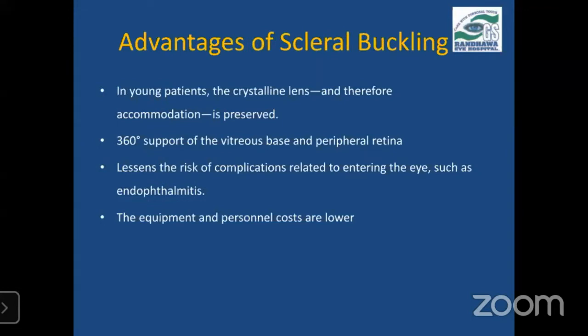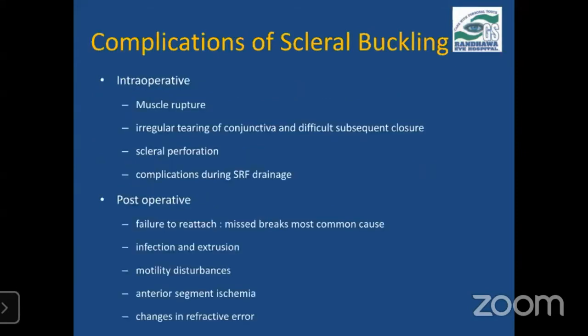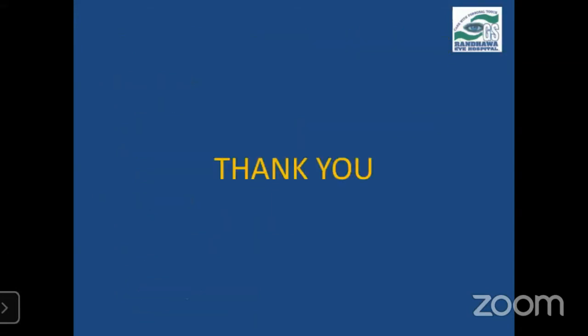The advantages of scleral buckling in young patients include preservation of the crystalline lens and accommodation. It gives 360-degree support and the equipment cost is lower. Buckling surgery is one of the most beautiful surgeries for the retina, and if the case is selected properly, there is nothing like it. Thank you.